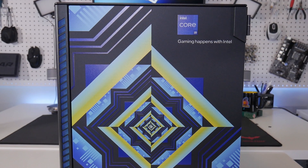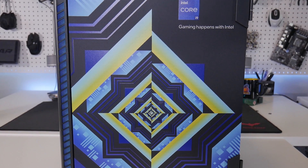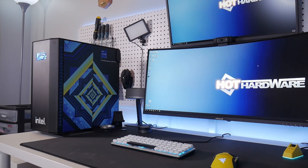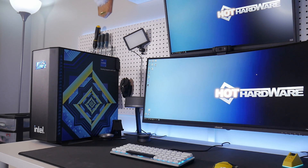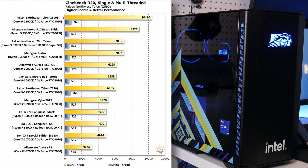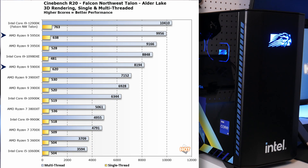Overall the Talon with the i9-12900K doesn't disappoint, even with the system having been shipped with Windows 10 Pro — Falcon Northwest informed us this was intentional as they'll ship based on what the buyer wants. In Cinebench R20 we see a massive lead on all fronts: a single-core score of 763 points — the fastest in the market right now — and a multi-core score of 10,410, putting it on par with a Ryzen 9 5950X despite an 8-thread deficit.